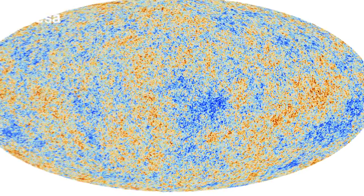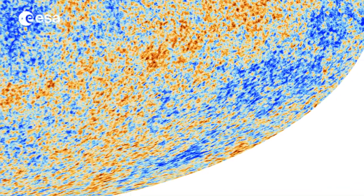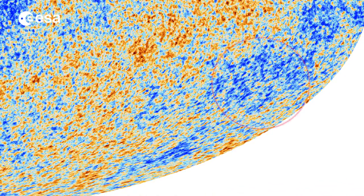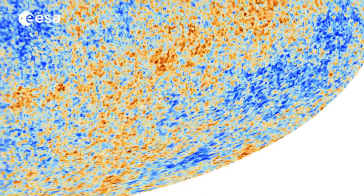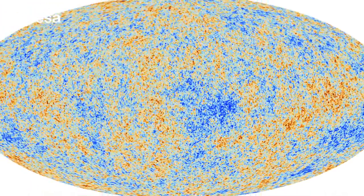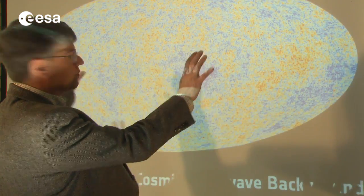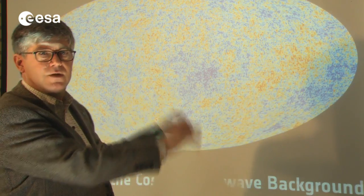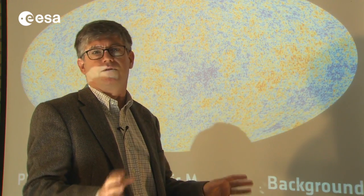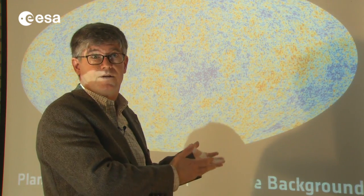What's surprising in Planck's latest findings, and is inconsistent with prevailing theories, is the presence of unexpected large-scale anomalies in the sky, including a large cold region, stronger fluctuations in one half of the sky than the other, and less light signal than expected across the entire sky. When you look only at the large features on this map, you find that our best-fitting model, our best theory, has a problem fitting the data.